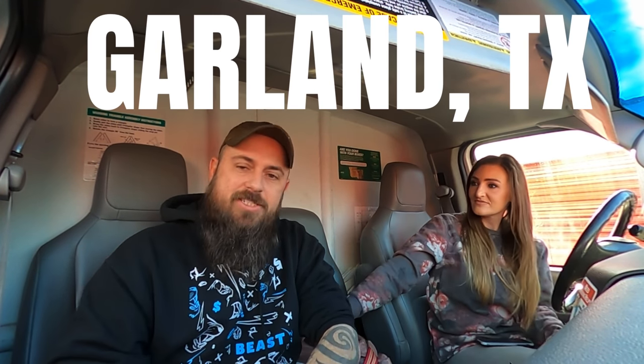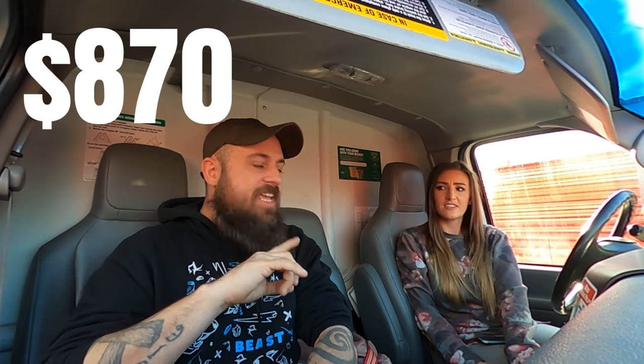Welcome back to another episode of Grimes Finds. We are here in Garland, Texas. This is the unit that me and Rob over at Lunkers TV bought for $870 — a 10x15 that was dusty and nasty, but we found gold, we found collectibles. We also released a video last night at 9:30 — we went all the way to Waco, Texas, it was phenomenal. Go check that out.